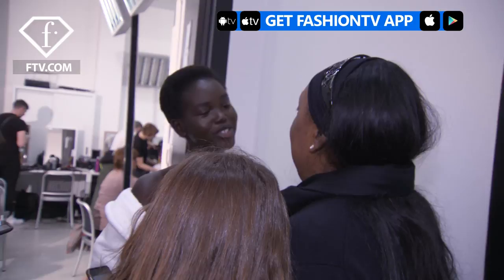Hey Fashion TV, I did a catch and we are backstage at the Marnie show. I love my makeup. It's nice and simple, but it makes my skin look really good. Yeah, I do love it.